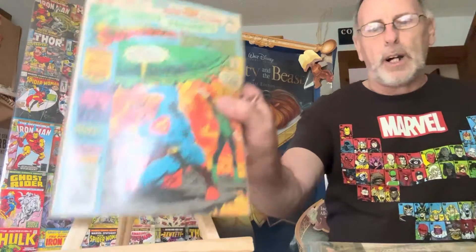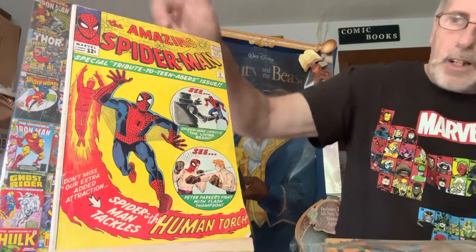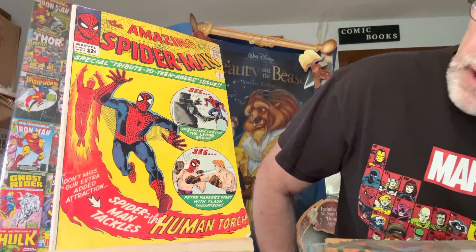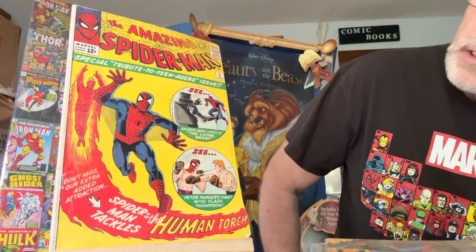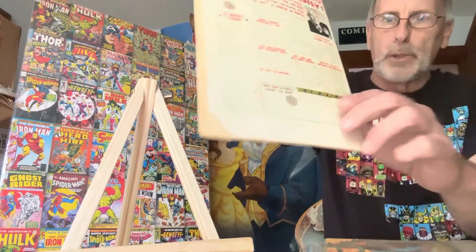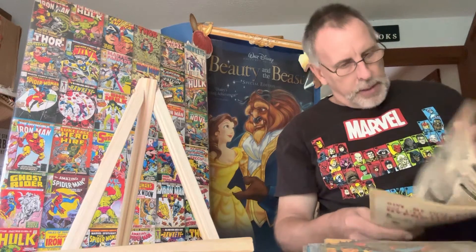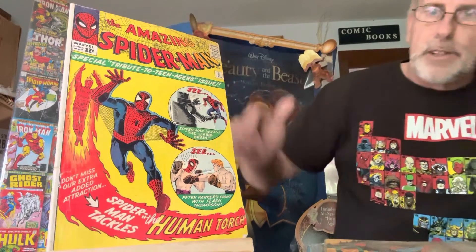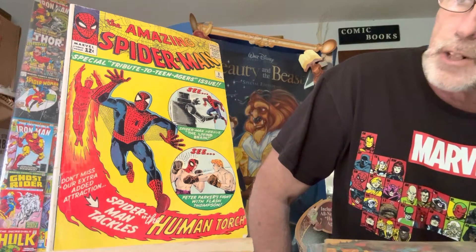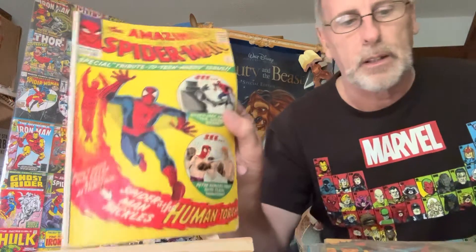Without further ado, here is the Amazing Spider-Man number eight — this was in my collection and it is for sale. I already have a buyer for it. This is about a three-thousand-dollar comic book; it has the Fantastic Four in it. It's a nice early Amazing Spider-Man number eight. The back has a little corner tear, which puts it at probably a grade of five or six, making it around a five-hundred-dollar comic book. It's from 1963. You don't see too many of these good ones around anymore.